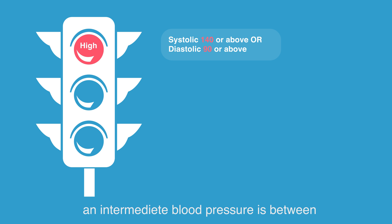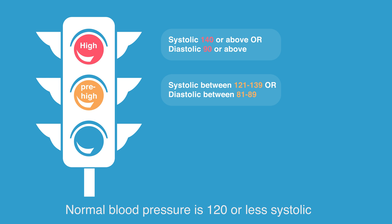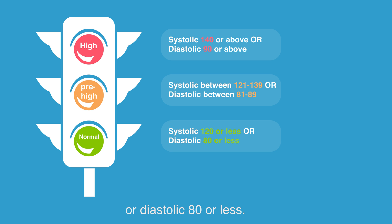You have an intermediate high blood pressure when it's between 121 and 139 over 81 to 89, which we have to pay attention to. Normal blood pressure is 120 or less systolic, or diastolic 80 or less.